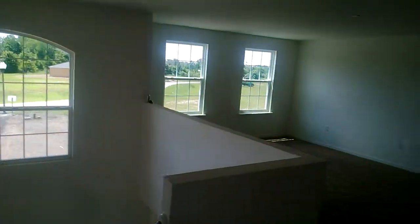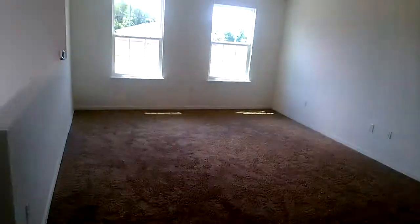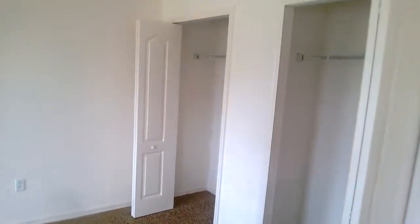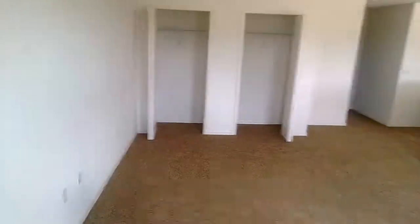Beautiful windows, a lot of them, and a very large loft area — pool table, air hockey table, director's chairs. And then over here, going all the way to the corner, the closets.